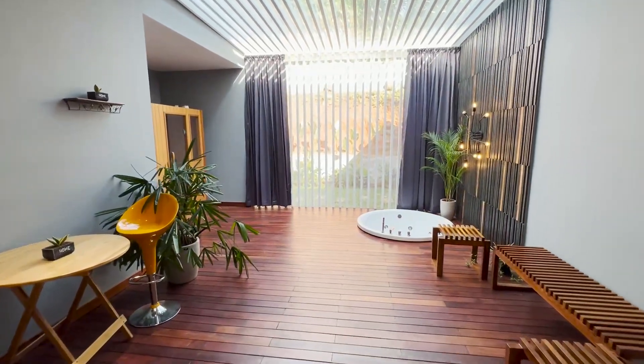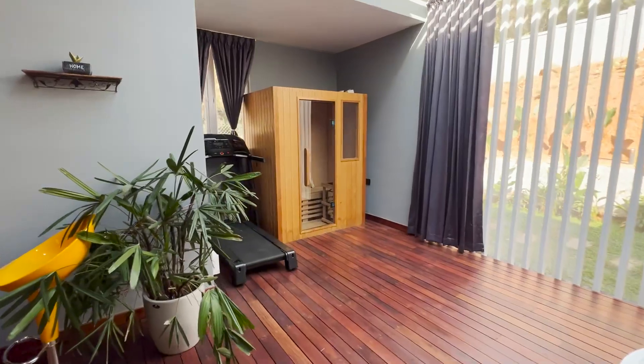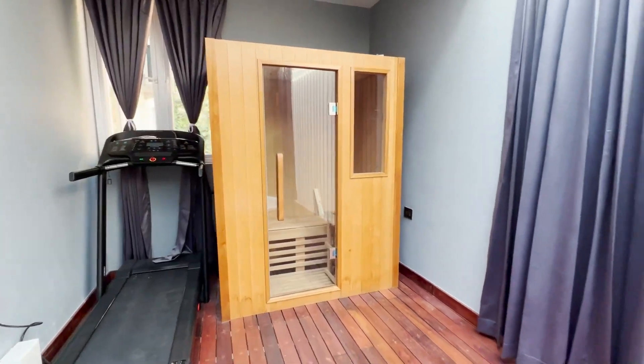This is the indoor wellness center, built with good planning. A treadmill, steam bath and jacuzzi bath are also provided here. Besides this, seating spaces are also arranged.